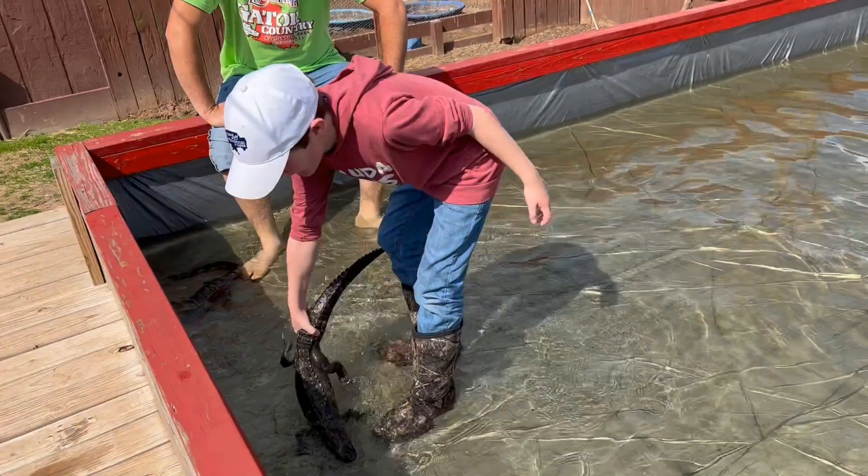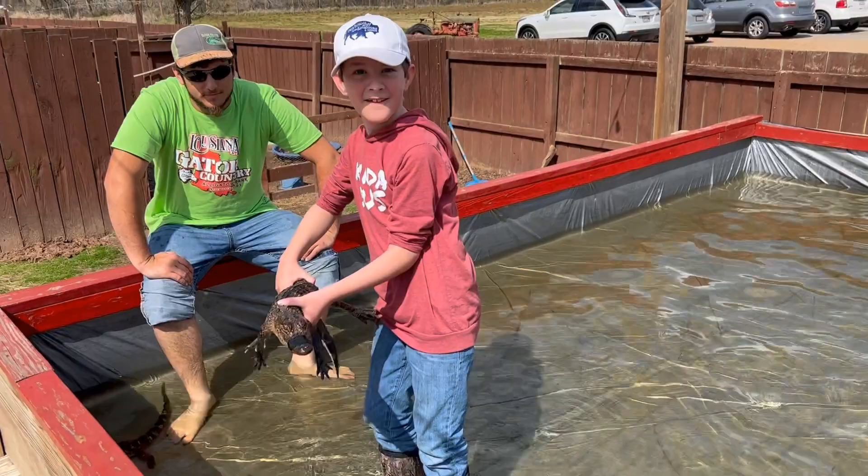Starting off life so small is a challenge — only one to ten percent of the hatchlings make it to adulthood.